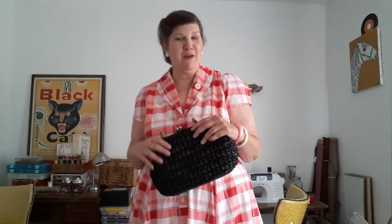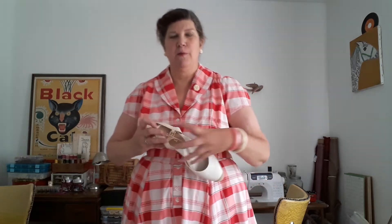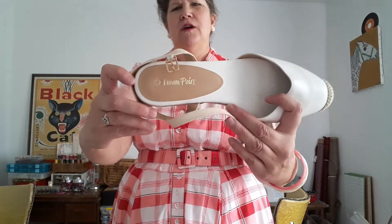For shoes I'm going with a really classic espadrille. I got these from Amazon — the company is called Dream Paris. I'll try to put the link if I can find them because I bought these back in the spring. They were really inexpensive, like $32, but these are great if you're looking for a casual summer shoe with a vintage vibe.